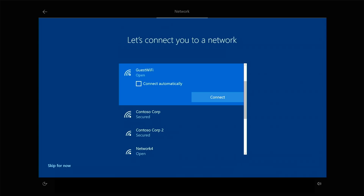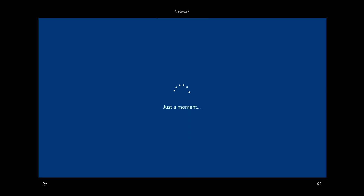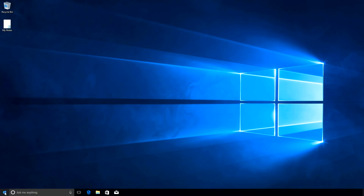When the user receives the device, all they need to do is power on the device and step through the standard Autopilot-powered experience that IT has personalized using the Autopilot profile. All the provisioning work to install and update applications, policies, and settings for the device has already been taken care of.